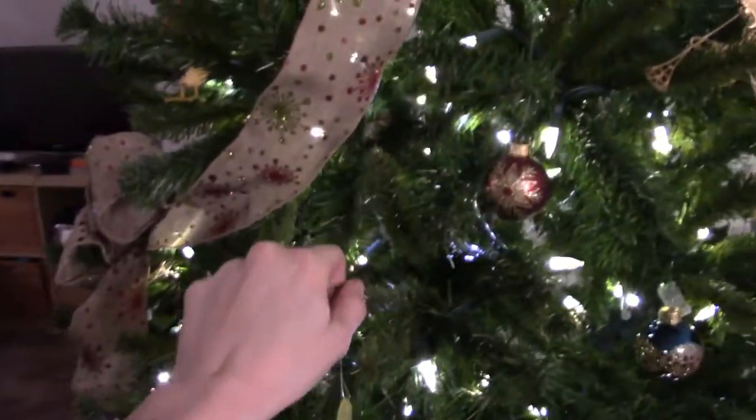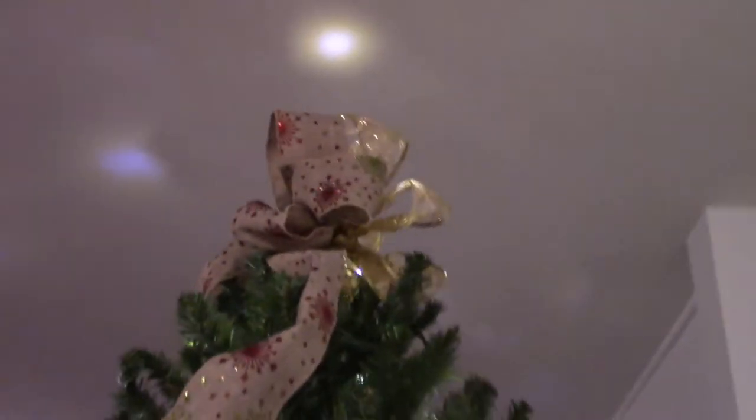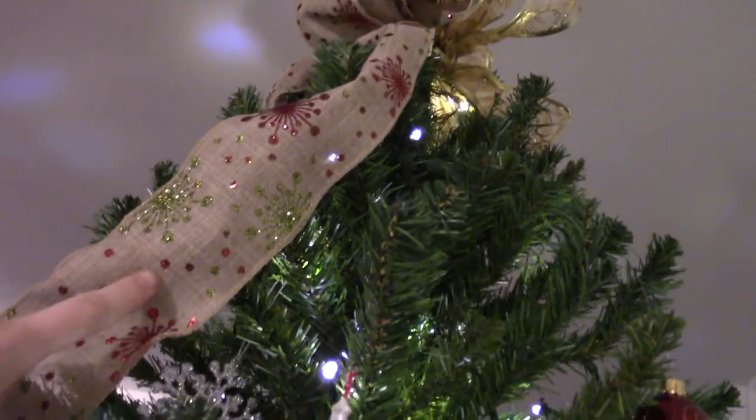I only have white lights because that's what I have enough of. This is actually my mother-in-law's old tree, which is great — I didn't have to buy a fresh one. We don't actually have an angel topper; I want to get one one of these years. I've been using this gold bow for a long time, since I moved out on my own.